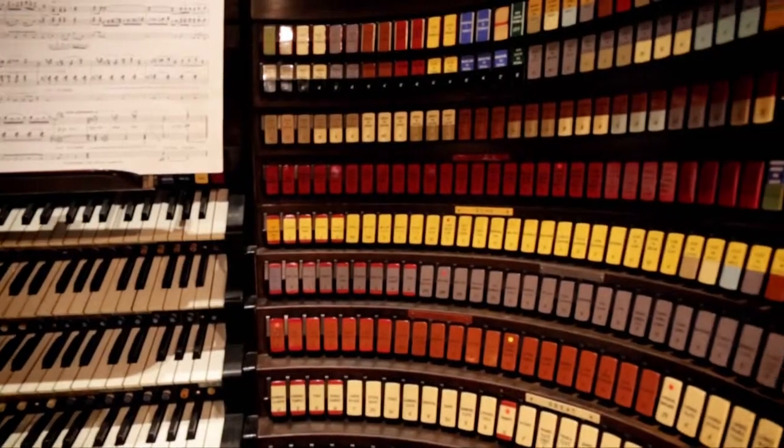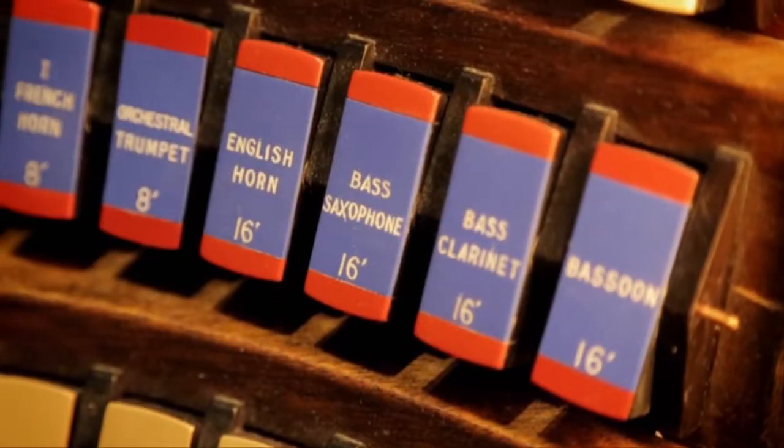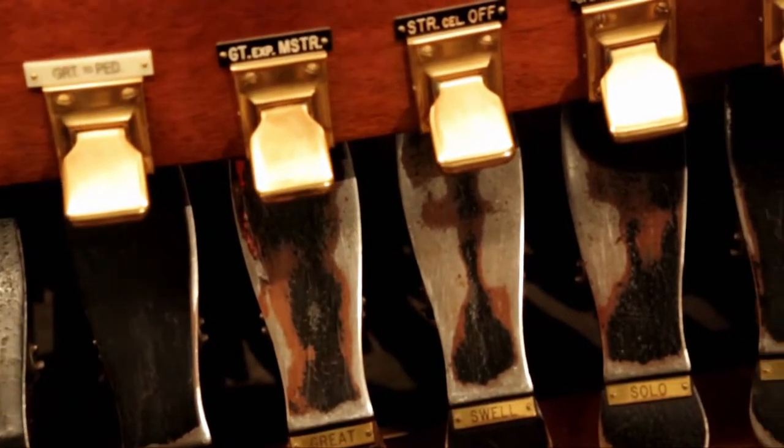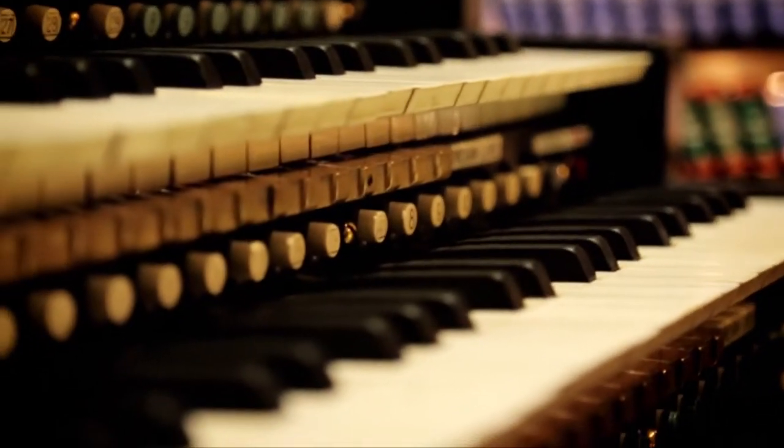The cool thing is that Macy's really gets it. The organ was actually, when I first started here, about 15% playable. Macy's came in and the organ is now 100% playable. They appreciate the history of it and they really have put themselves behind it, which is a wonderful thing. And even to this day, we have two full-time curators and several part-time curators just to take care of her.